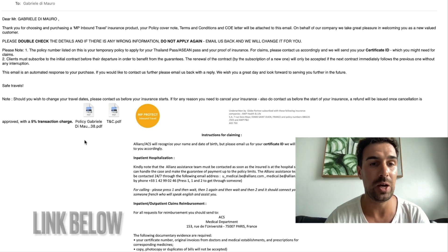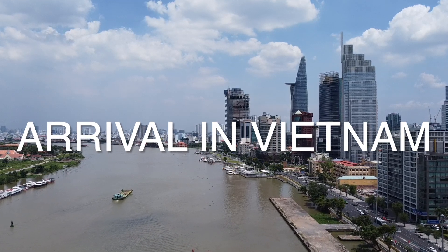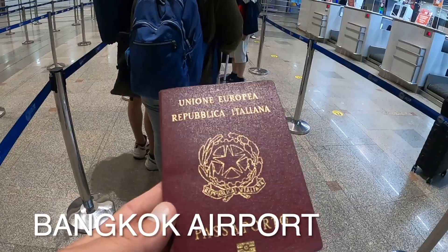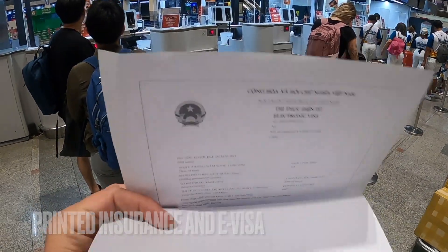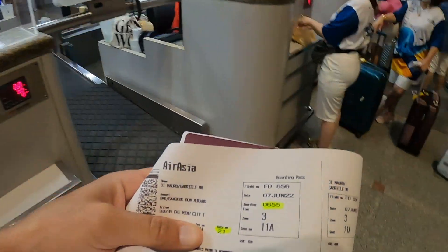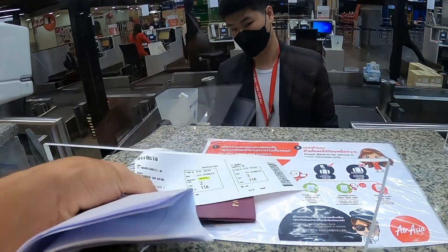You can find the link down below. At the check-in desk they just checked the visa and gave me the ticket — that was it.